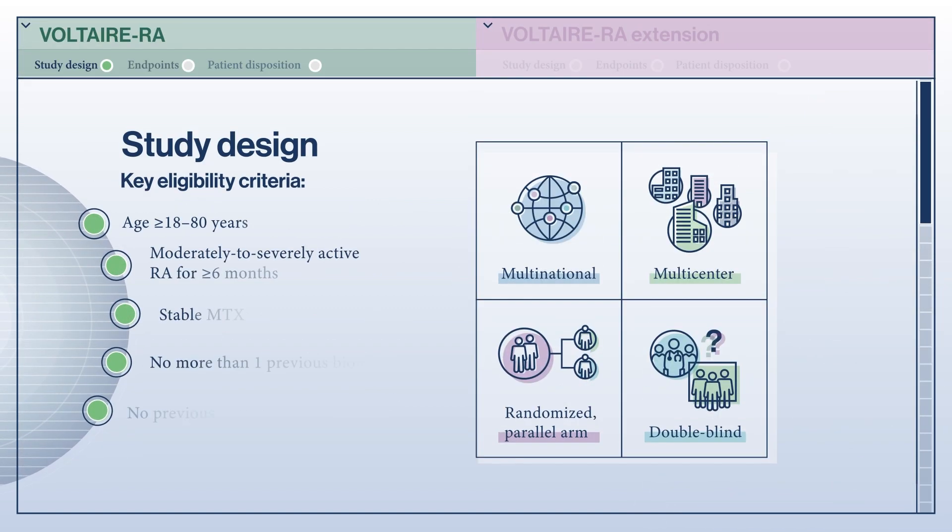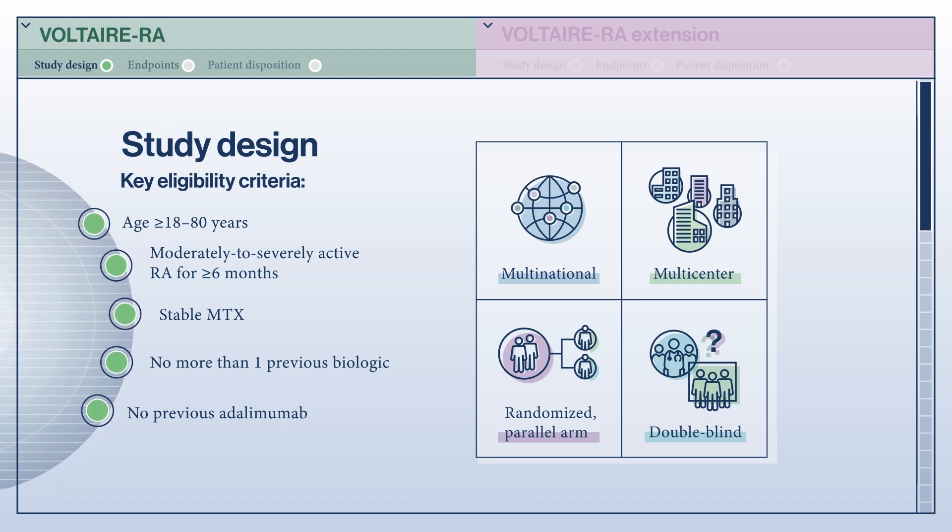The Voltaire RA study was a multinational, multicenter, randomized, parallel-armed, double-blind study. Participants had moderate to severe active rheumatoid arthritis and were on stable treatment with methotrexate. Participants were excluded if they had previous treatment for rheumatoid arthritis with adalimumab or more than one other biologic. Other exclusion criteria included active infection, hypersensitivity reactions, or adverse events in relation to the use of anything similar to the study drugs.